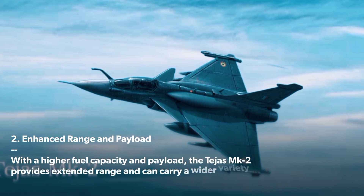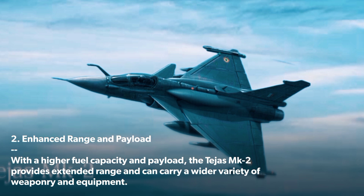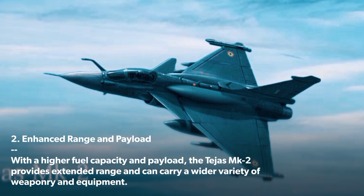Enhanced Range and Payload: With a higher fuel capacity and payload, the Tejas MK 2 provides extended range and can carry a wider variety of weaponry and equipment.